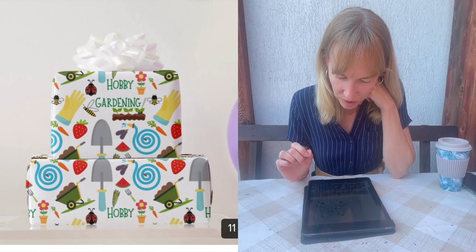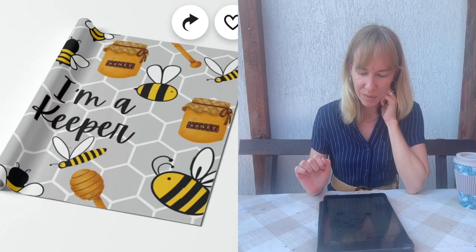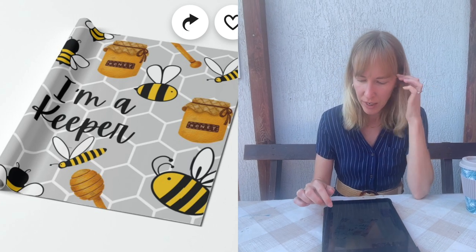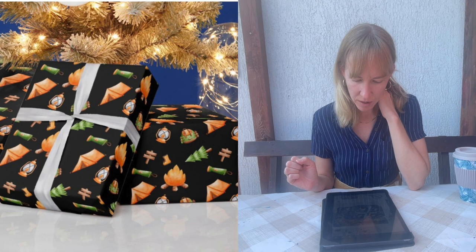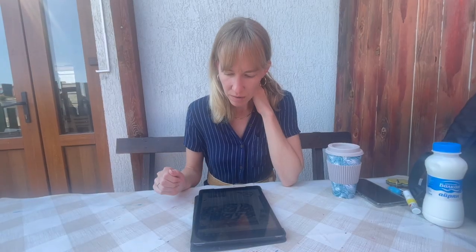There are two bee designs. Michelle likes the one with purple and yellow — she likes that color combination and calls it a keeper. She also likes the gray, yellow, and white color combo. Then she looks at the camping theme.